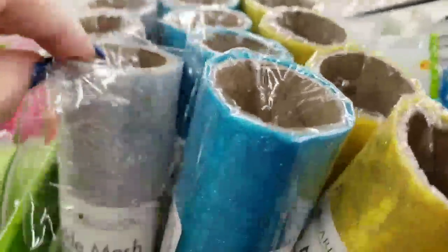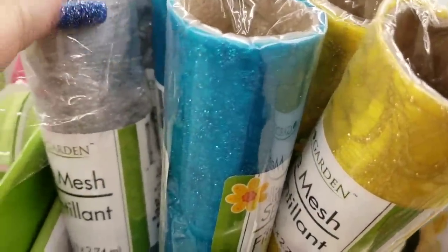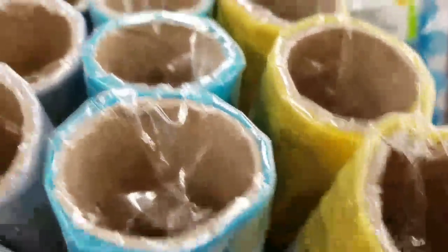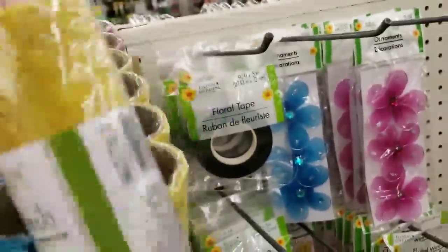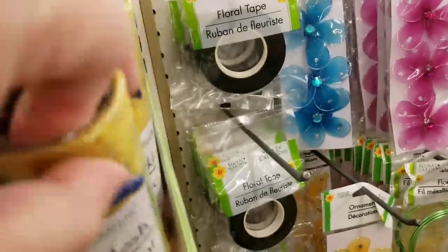This is called Sparkle Mesh, and it's three yards in a pack. But actually what it is is really, really pretty tulle. They have silver, they have the pink, the blue, and the gold — and that actually has a design in the middle of it.